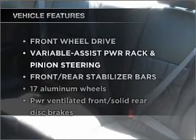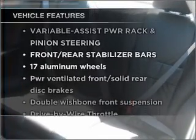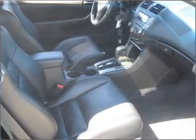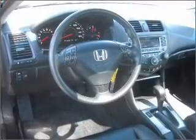And with these notable features, you won't want to miss out on the opportunity to own this amazing vehicle: power door locks, power windows, power steering, cruise control, and alarm system.